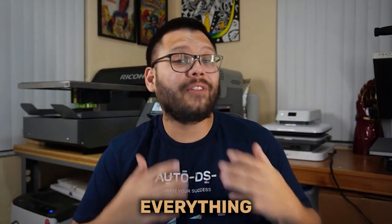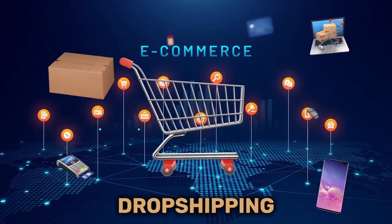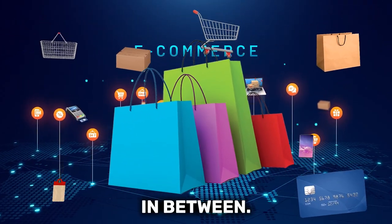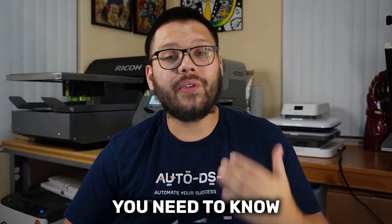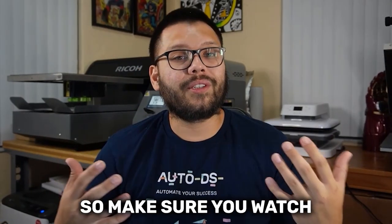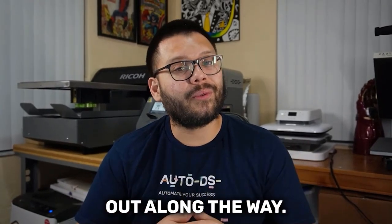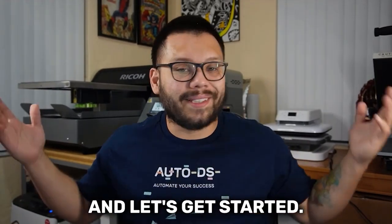What's going on everyone? Mario here with AutoDS and in today's video we're going to be covering everything you need to know about e-commerce dropshipping — from what it is to fulfilling your first order and everything in between. We're going to cover everything you need to know about how to get started. Make sure you watch all the way to the end because we're also going to be covering some tips and tricks to help you along the way.